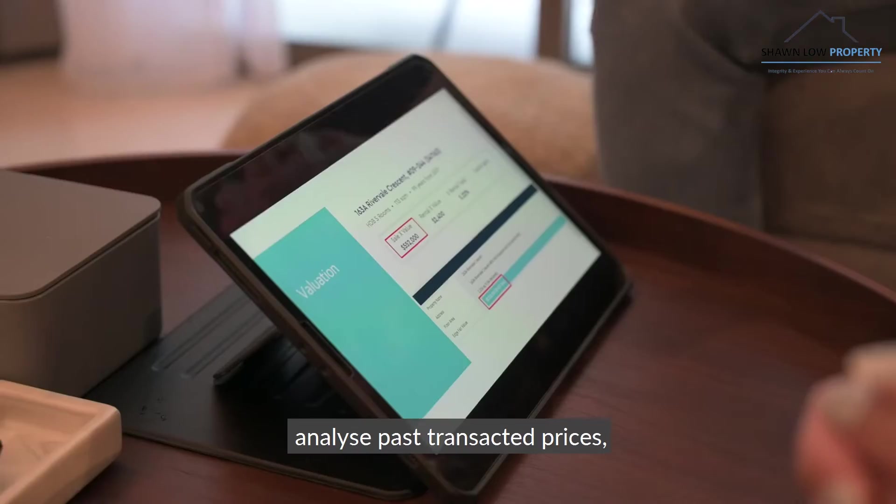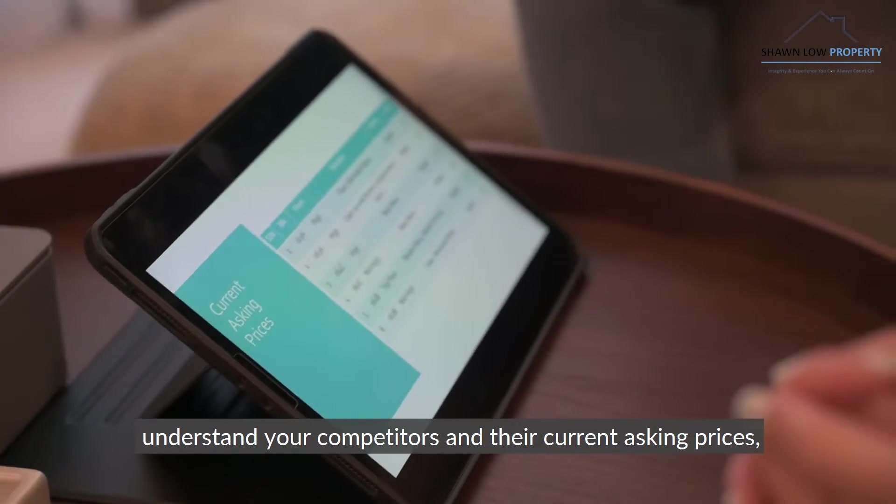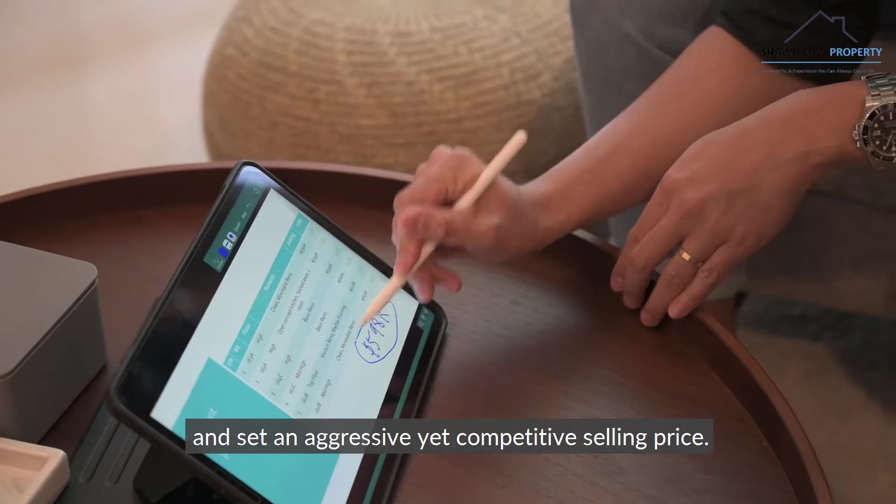Next, look at the numbers, analyse past transacted prices, understand your competitors and their current asking prices, and set an aggressive yet competitive selling price.